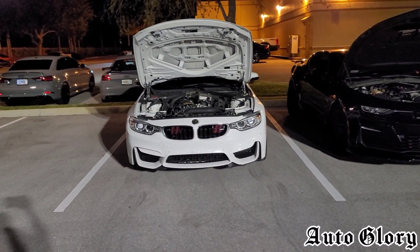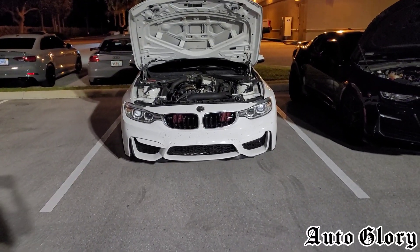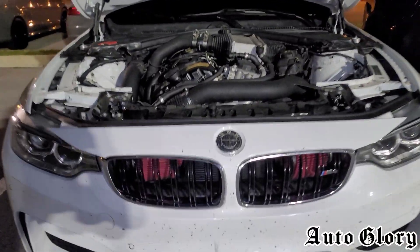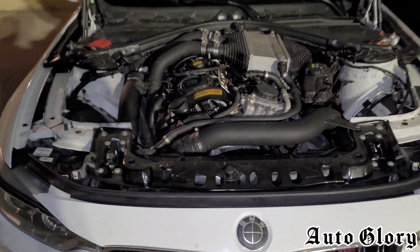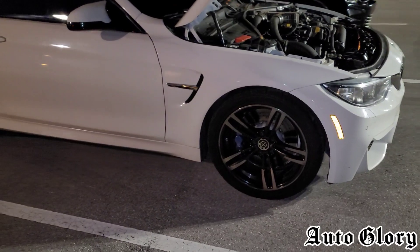All right, what is going on guys, welcome back to the channel and thanks for joining in. I'm back here with the 2016 BMW M4. This car has upgraded intakes, catalyst downpipe, charge pipes, on an E85 tune with a transmission flash on a DCT transmission.